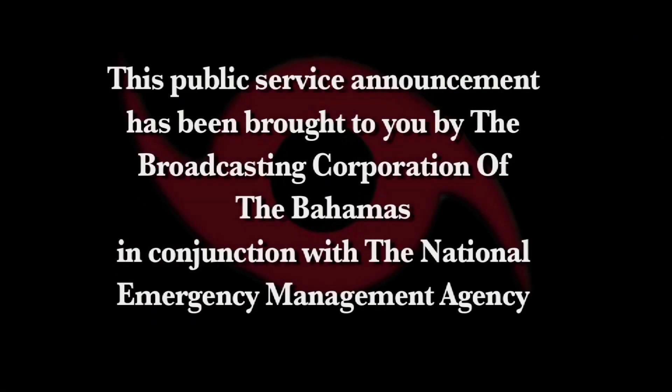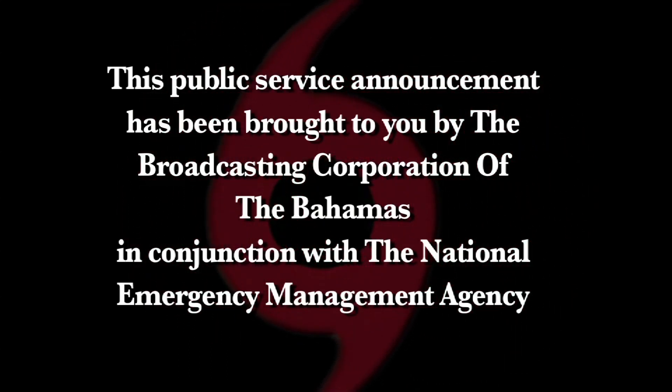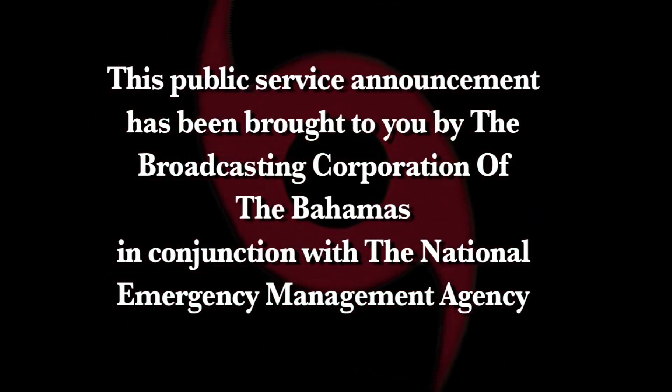It is truly better to be safe than sorry. This public service announcement has been brought to you by the Broadcasting Corporation of the Bahamas in conjunction with the National Emergency Management Agency.